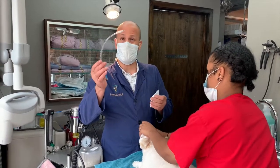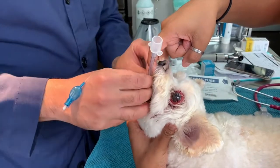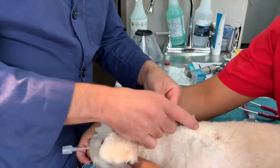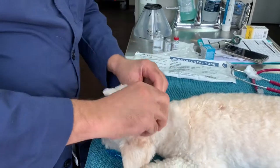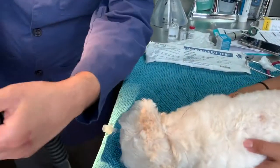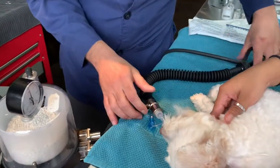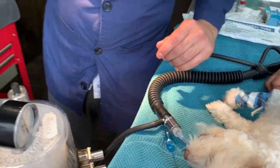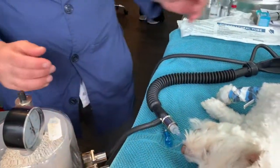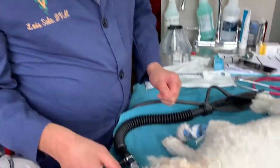This is the endotracheal tube. Just like in people, we pass it down the trachea to keep the airway open so we can deliver oxygen and a gas sedative. This keeps her on a plane of anesthesia that we can manipulate — she will not feel anything. Now we secure the tube and connect it to the machine, which provides oxygen and gas anesthesia simultaneously.